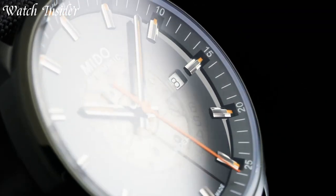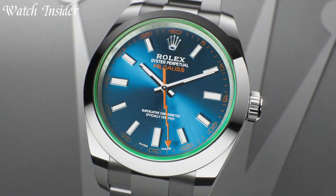Swiss military watches are renowned worldwide for their precision, durability, and style.